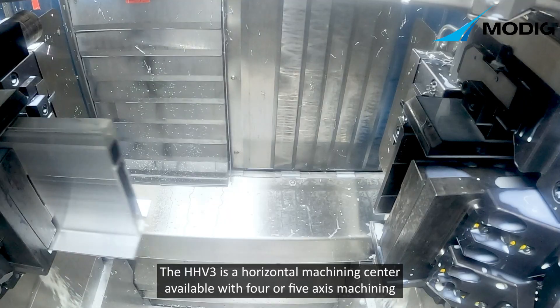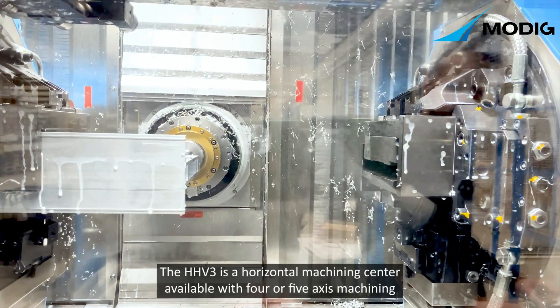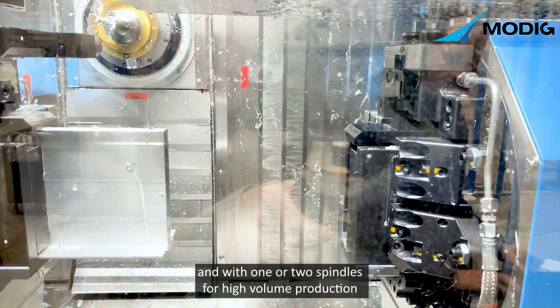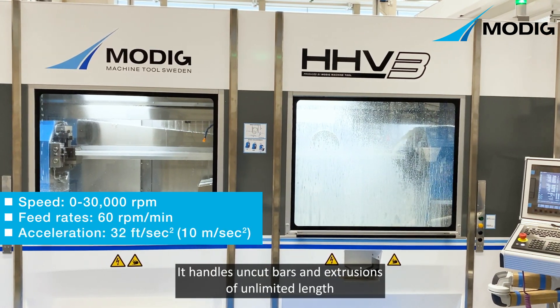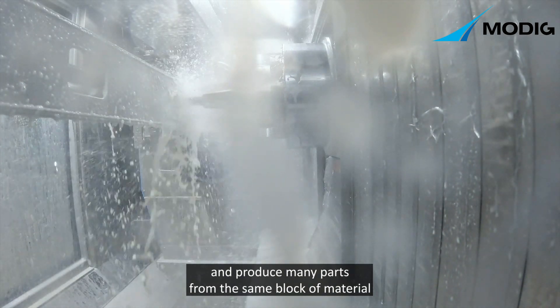The HHV3 is a horizontal machining center available with four or five axis machining and with one or two spindles for high volume production. It handles uncut bars and extrusions of unlimited length and produces many parts from the same block of material.